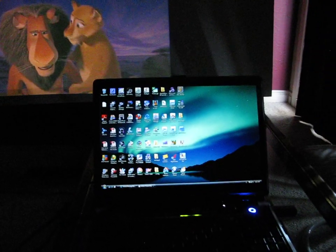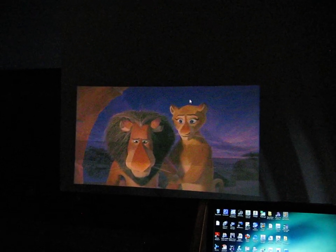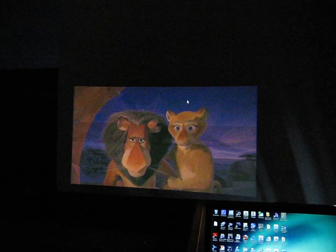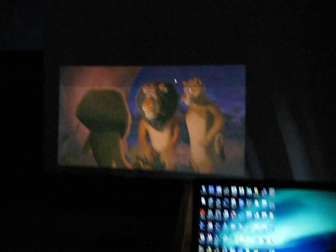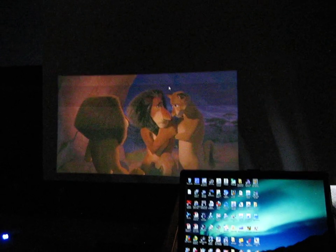I've got it hooked up to a 17-inch laptop and it's currently projecting a 43-inch image, which is quite bright. It's very dim in the room but I can still see the keyboard to type and edit or do whatever I like.